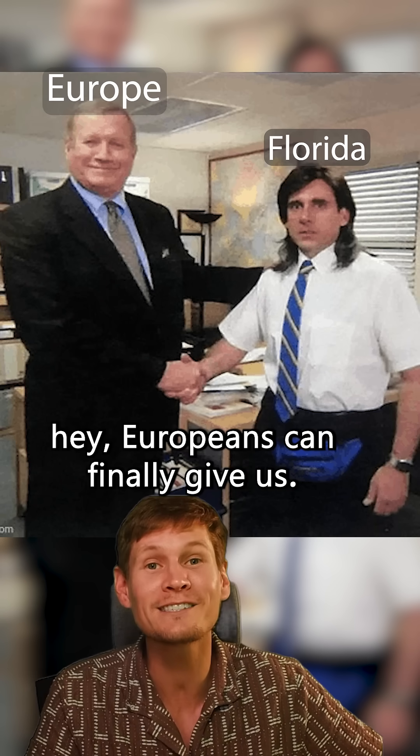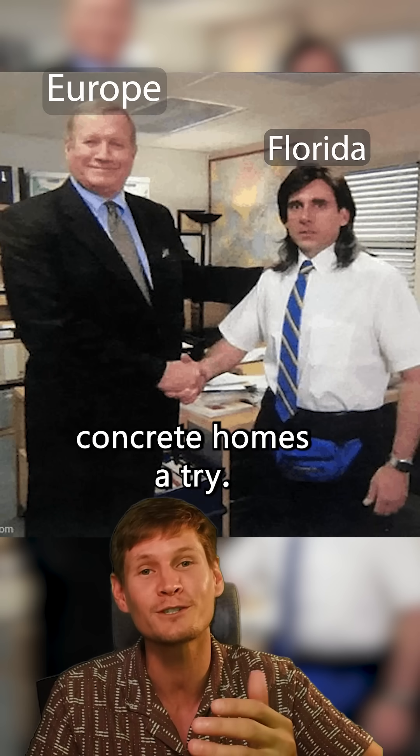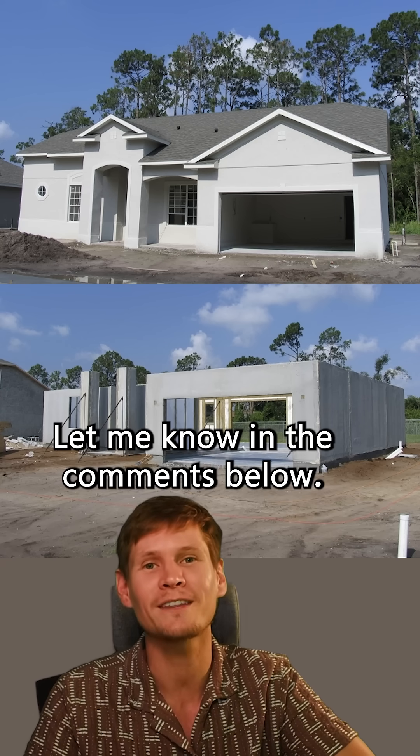And three, Europeans can finally give us Americans just a little break since we're giving concrete homes a try. I know it's not perfect, but we're halfway there, right? Would you live in a house like this? Let me know in the comments below.